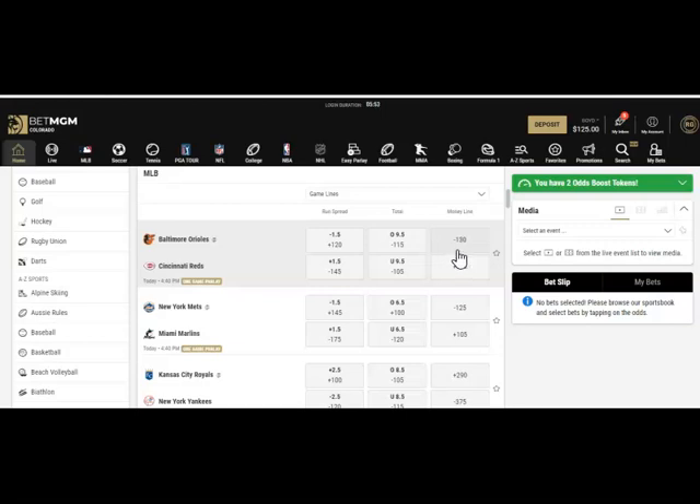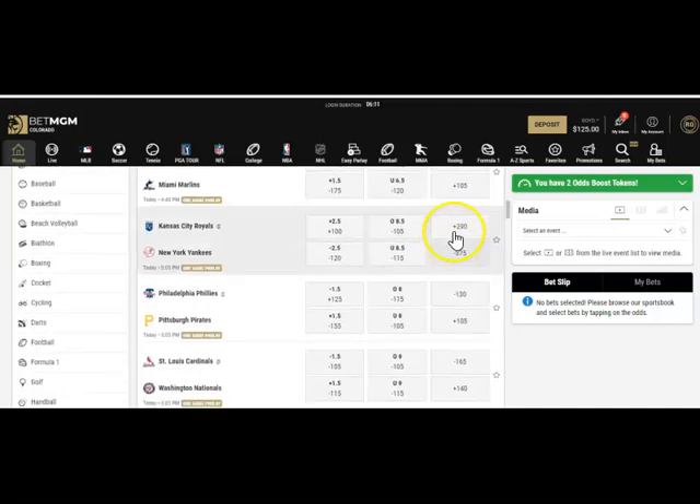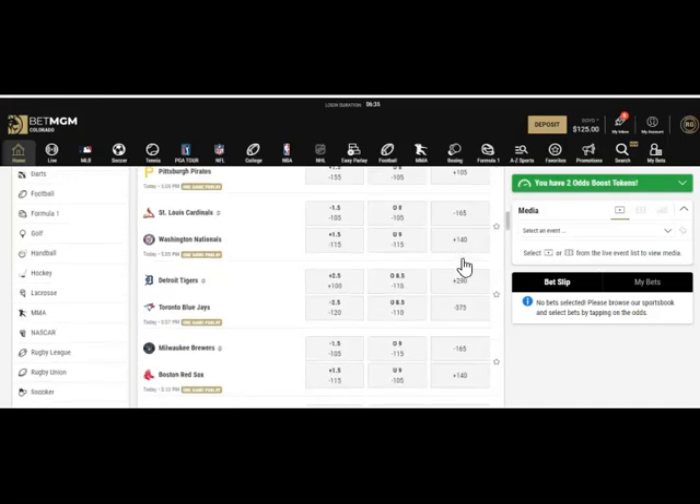When you pick a winner you have odds. The Baltimore Orioles are at minus 130 — if you risk $13 you'd win $10, or risk $130 to win $100. For the Cincinnati Reds as a dog, risk $10 to win $10.50, or risk $100 to win $105. With the Royals at plus 290, risk $100 to win $290. The Yankees at minus 375 require you to risk $375 to win $100 — they're heavily favored.